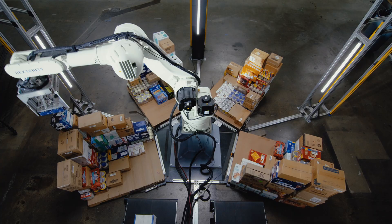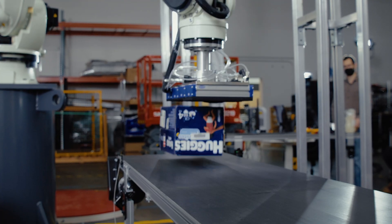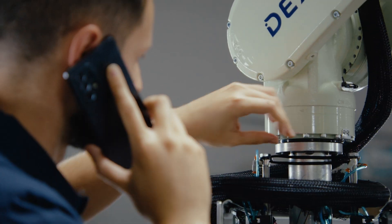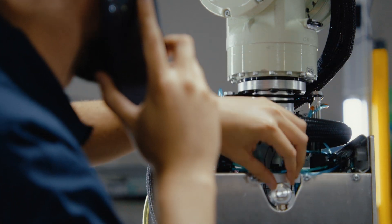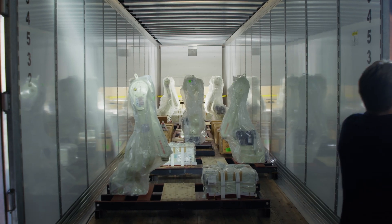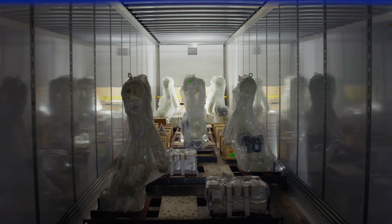Dexterity robots work from inbound to outbound, moving millions of packages, unloading, building orders, and stacking pallets. All of them are supported on-call, 24-7. Unlock your operations with Dexterity's full capability robots.